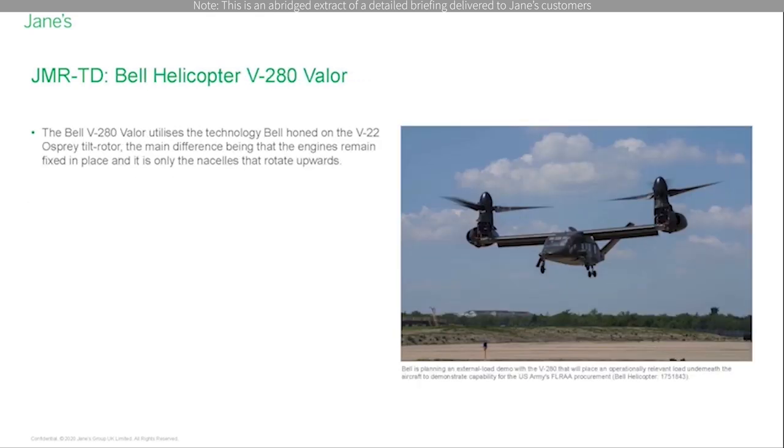The Bell V-280 Valor utilizes the technology Bell honed on the V-22 Osprey tilt rotor, the main difference being that the engines remain fixed in place and it is only the nacelles that rotate upward. The first flight was achieved in December 2017. In May 2019, Bell completed its final V-280 Valor tilt rotor Key Performance Parameter Testing by demonstrating low-speed agility maneuvers.